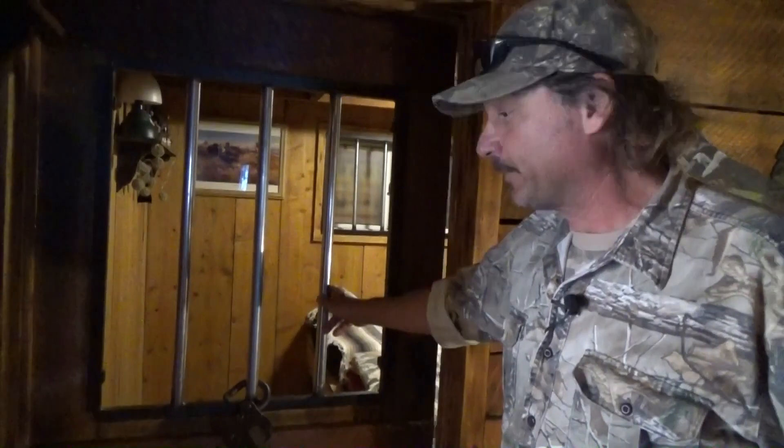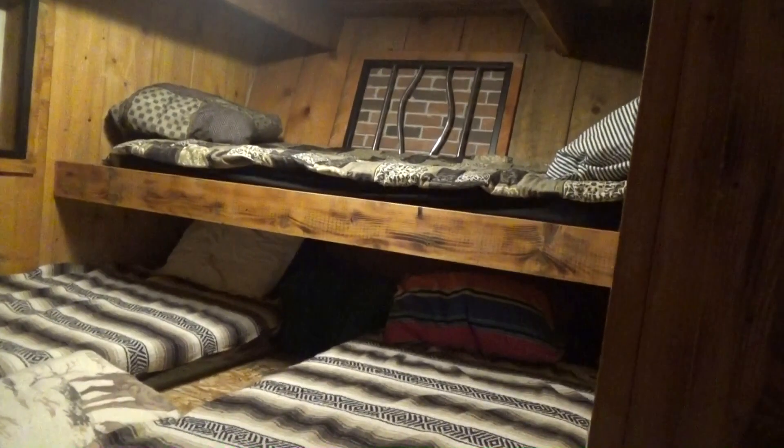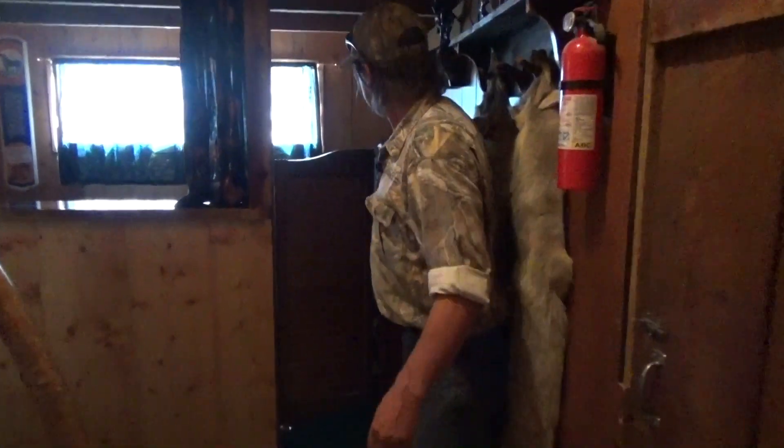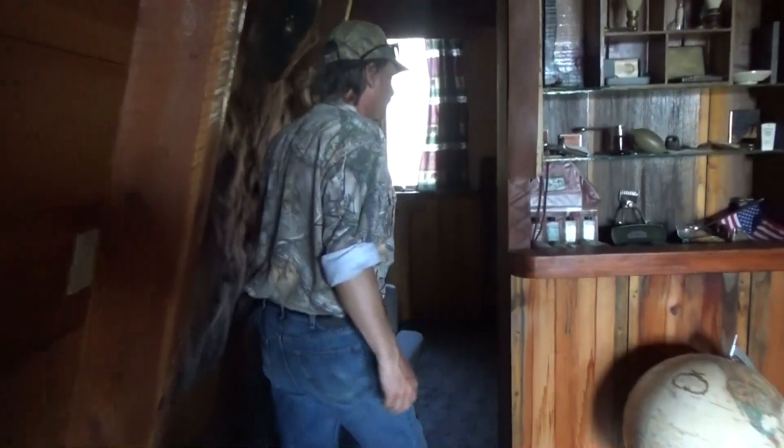All the rooms in the lodge have a theme. This is the jail room — sleeps up to three in here, one of my favorite rooms actually. And this is the cowboy room, just sleeps one. Pretty cool little spot. And this is the bear room — queen size bed, comfortable. This is where I stay when I come here.